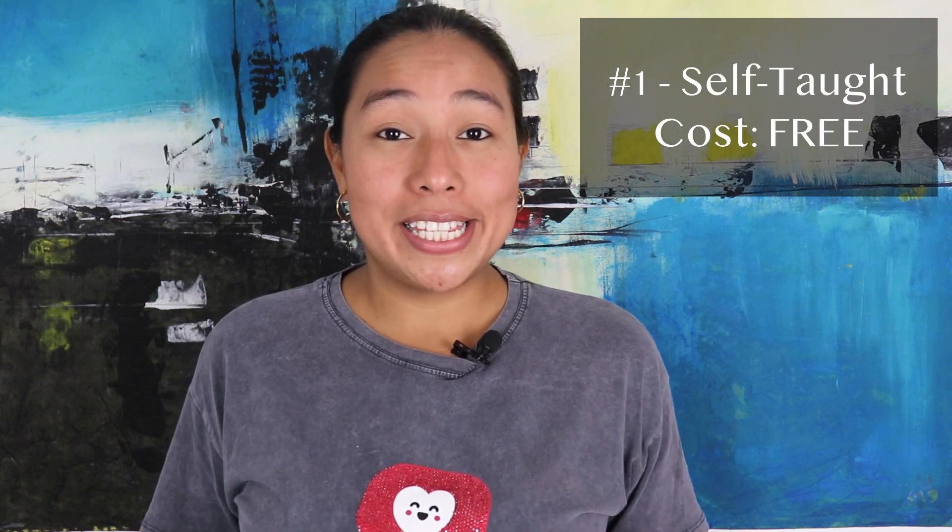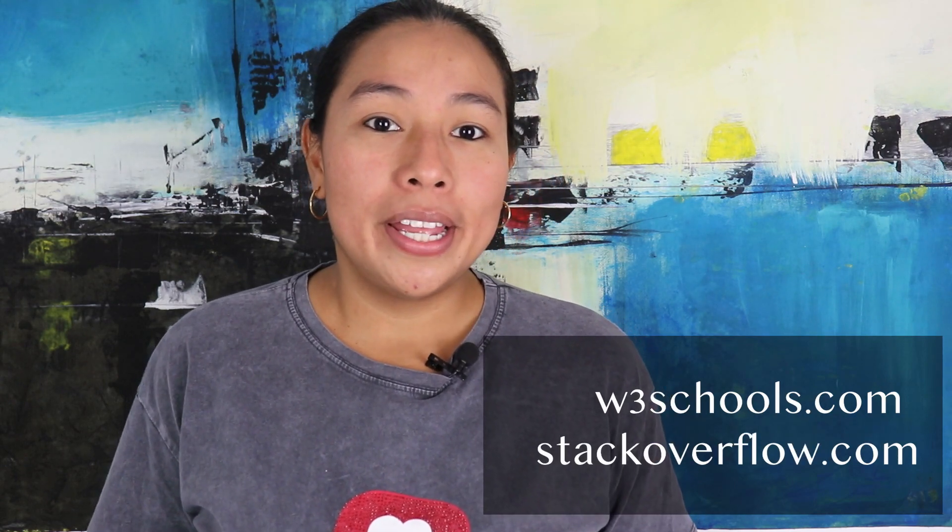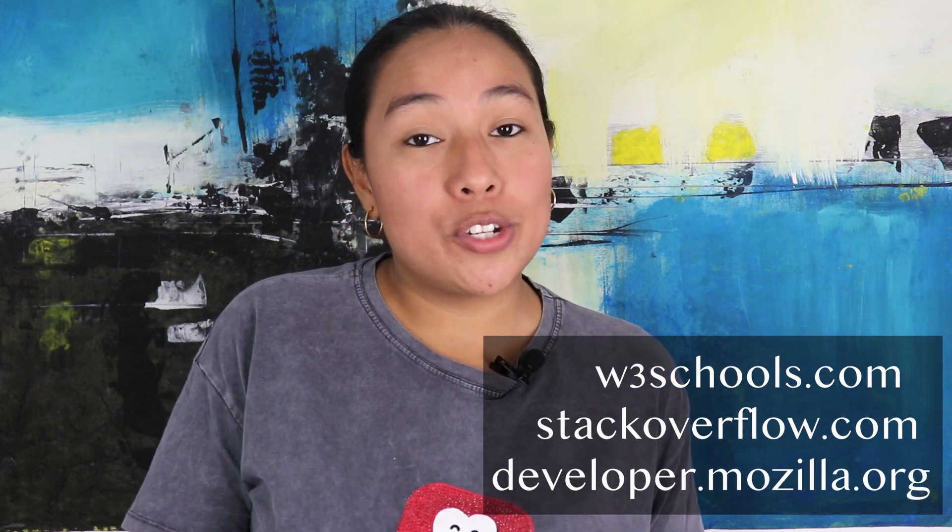Number one, self-taught. The cost of this is free — it's absolutely free if you teach yourself how to become a web developer. The resources that you can use for this are W3School, Stack Overflow, and each programming language's website.